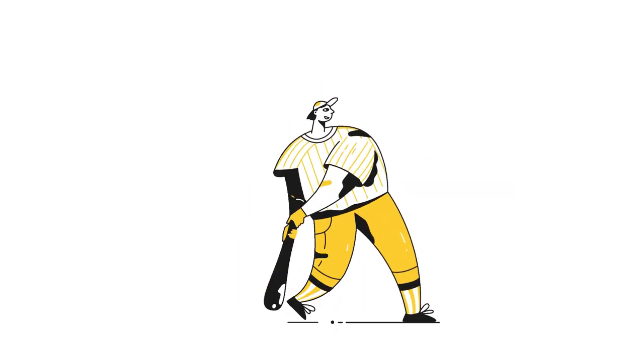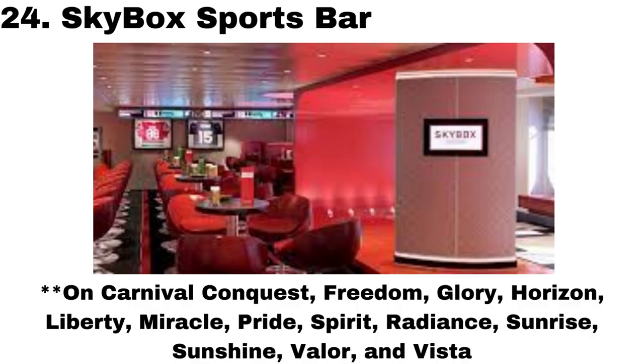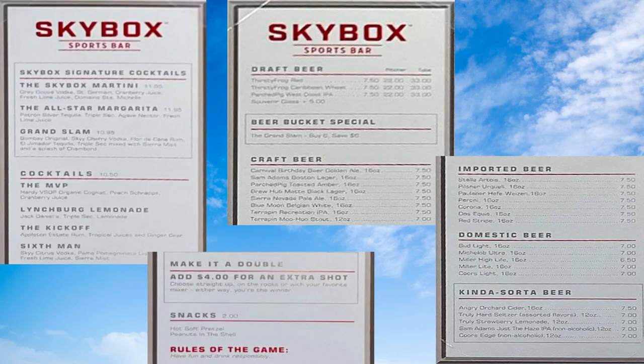Number 24 is the Skybox Sports Bar. This is only on select ships, but it's a great spot to watch a game and sample some delicious All-Star Margaritas or even draft beers.